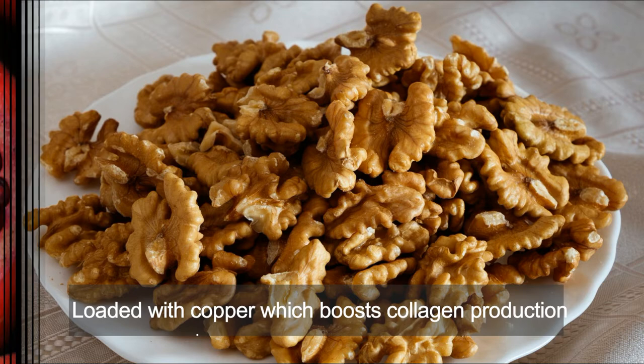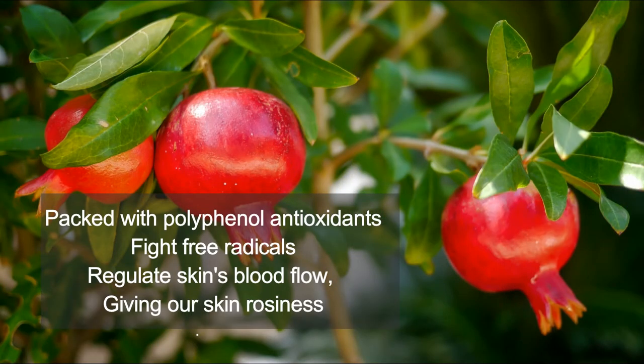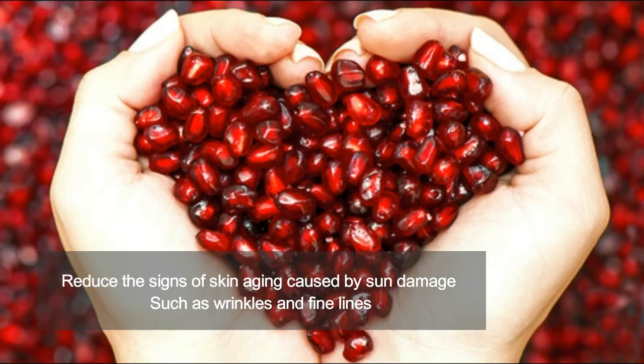Number three is pomegranate. Pomegranates are packed with polyphenol antioxidants that fight free radicals and regulate skin blood flow, giving it a proper rosiness. Pomegranate helps in the regeneration of skin cells. Pomegranates make sun-protective compounds that protect skin from free radicals and signs of skin aging. Pomegranates promote smooth, firm skin by promoting collagen and elastin production, and it works for most skin types.